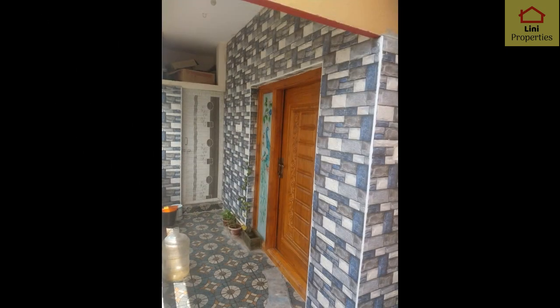Now we will see this two-portion house: 1BHK plus 2BHK. We will see the two-portion house. We will see the entrance on the ground floor.